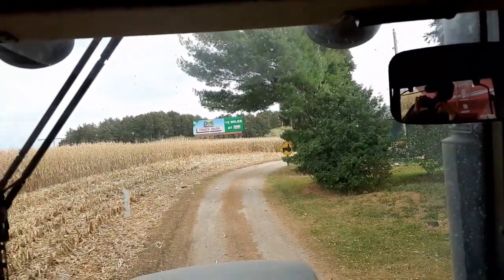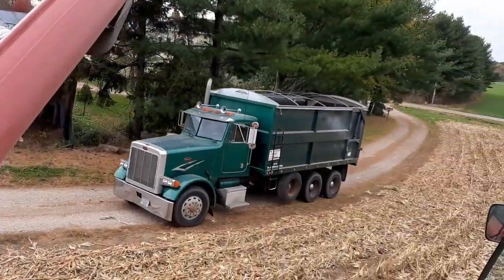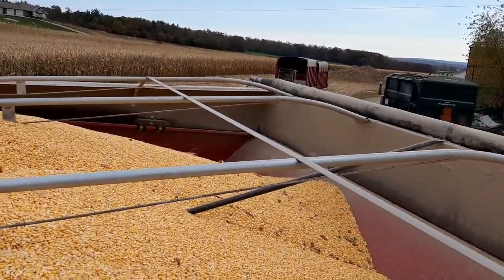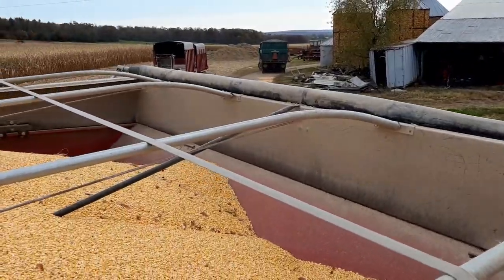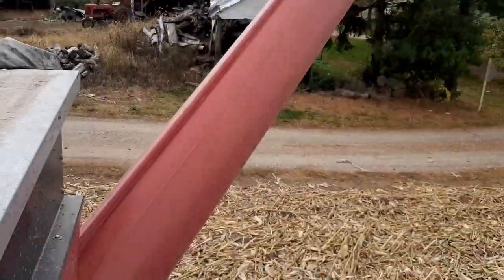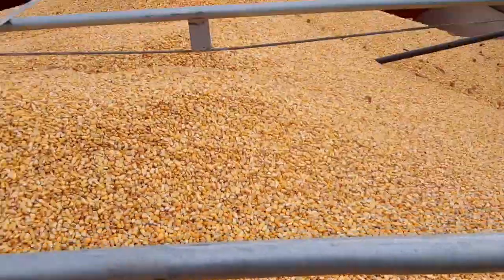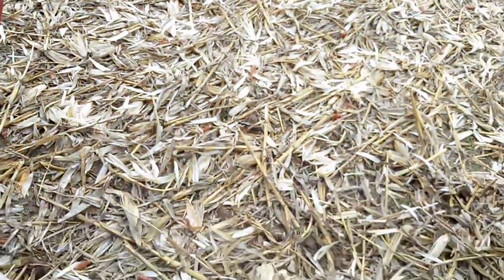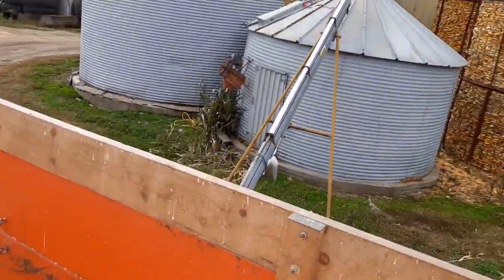I'm going to shut you guys off for now until Michael heads back over here. The grain cart's full. There goes Michael with the Peterbilt — he's going to turn around, park where he wants it, and I'm going to unload into him. This corn is running about 16% moisture as a field average, which is way drier than what I was expecting. I guess we're filling the bins.